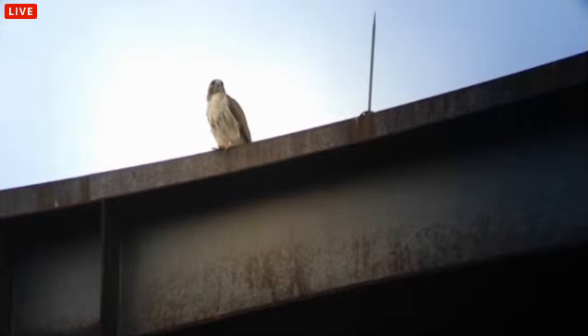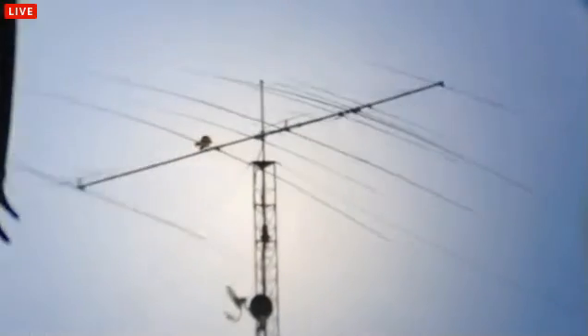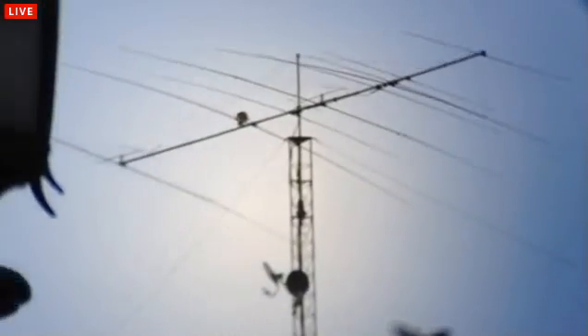So then we're going to spin around quickly here and have a look at the other hawk. And that's going to be right there. There's the flag, right there. We saw the hawk on top of that flagpole there on the 4th of July.